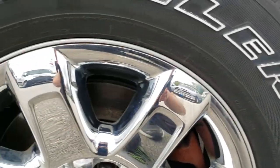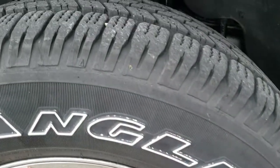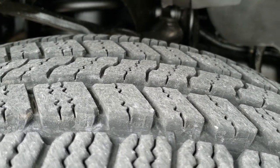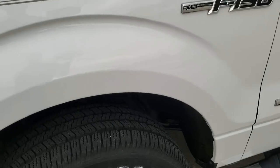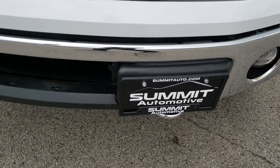Factory chrome step bars, 18 inch factory alloy rims with chrome covers, and Goodyear Wrangler 275-65R18 tires with about 60-70% of the tread left. The driver's side front fender is in excellent condition — no major dents or dings. The front bumper is in really nice shape.